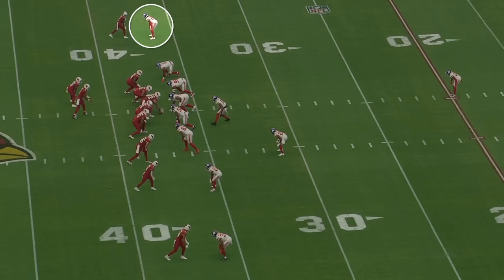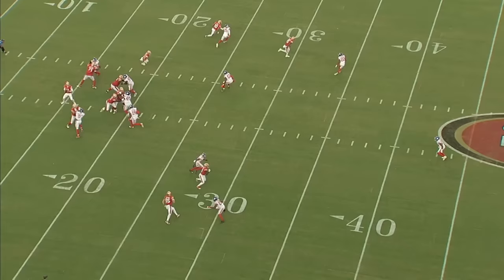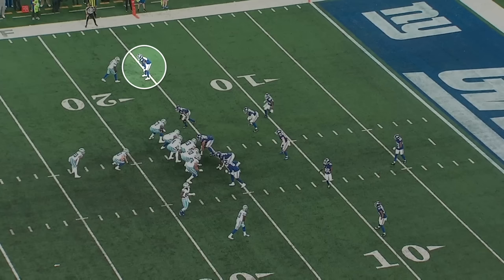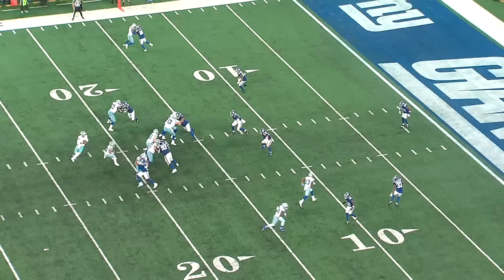The reason the Giants drafted Deontay Banks is because of his press man coverage ability. He's really aggressive, he plays with great leverage at the line of scrimmage. He's almost always lower than the receiver he's going up against, and he's a fluid enough athlete where he can overextend a little bit in press coverage and still be able to get his hips turned around and recover downfield. The ability to just land a two-hand punch and drive a player to the sideline — you can't teach that. He had a similar play against Ohio State where he basically just bench presses Emeka Ibuka five yards off the line of scrimmage.